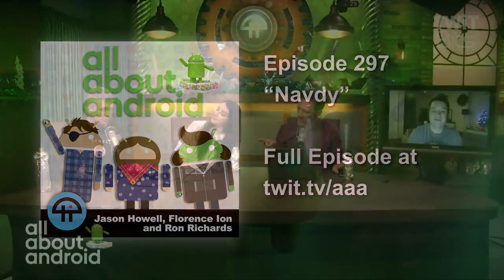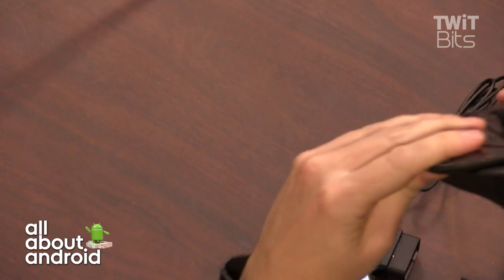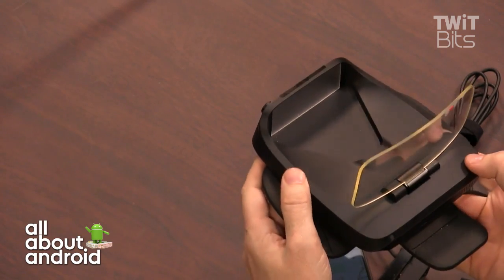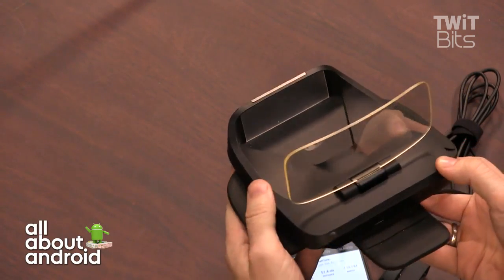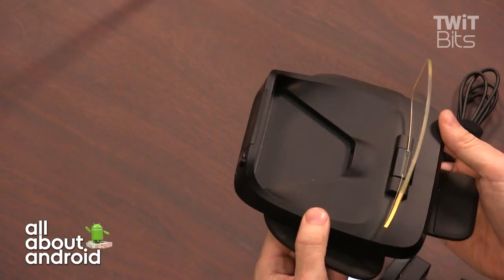Brady, you brought along some kit here called the Navdy. Tell us a little bit about this. This is a Navdy — it's a visor that you wear on your head, kind of a replacement for Daydream. Navdy is a company that went through the very first class of Highway 1. They ran a crowdfunding campaign, released it this year, and they're selling tens of thousands of units.